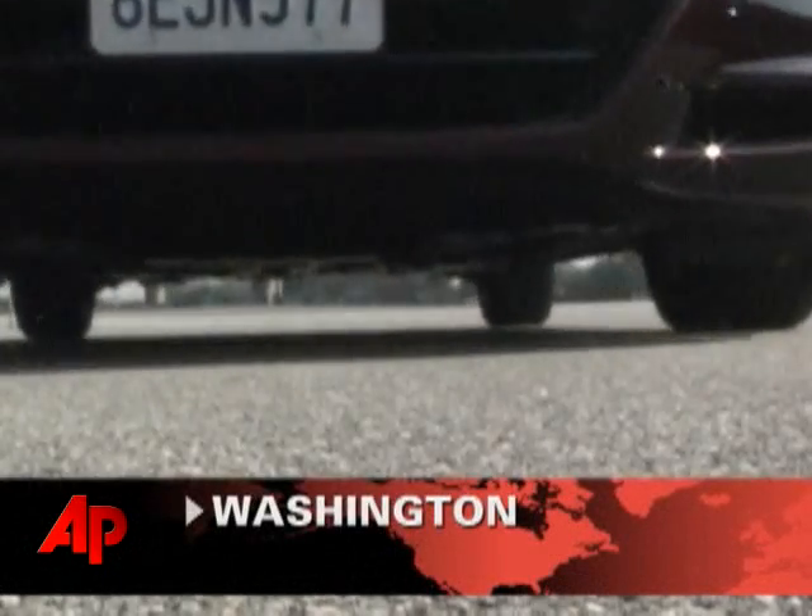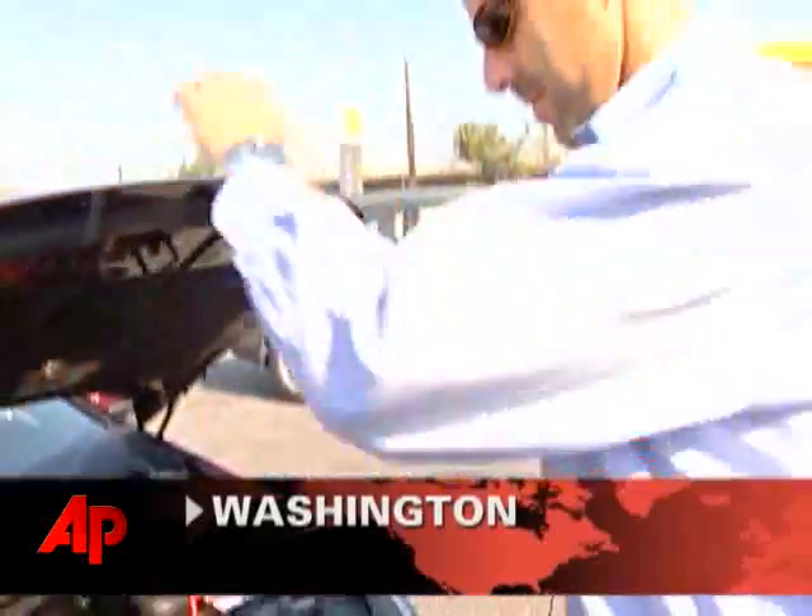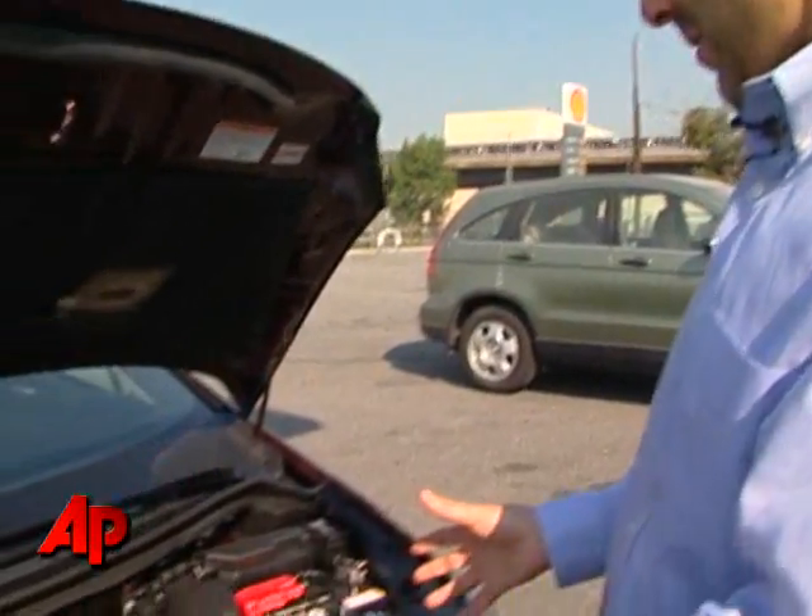From the outside, this may look like any new Honda, but open the hood and you'll see that it's not like any you've ever driven. And as you can see, there's no internal combustion engine.